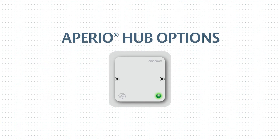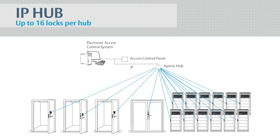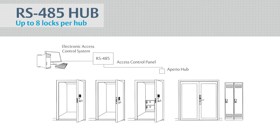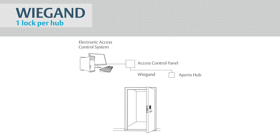Aprio hubs come in a variety of configurations to ensure easy integration with your existing access control systems. The IP Aprio hub uses standard Ethernet cabling to connect to IP access control systems and supports up to 16 devices per hub. The RS-485 hub connects to an RS-485 access control panel and supports up to 8 locks per hub. The mercury-powered hub connects to any mercury-powered controller and supports up to 8 locks per hub. The Wiegand hub connects to industry standard Wiegand access control systems and can support a single lock.